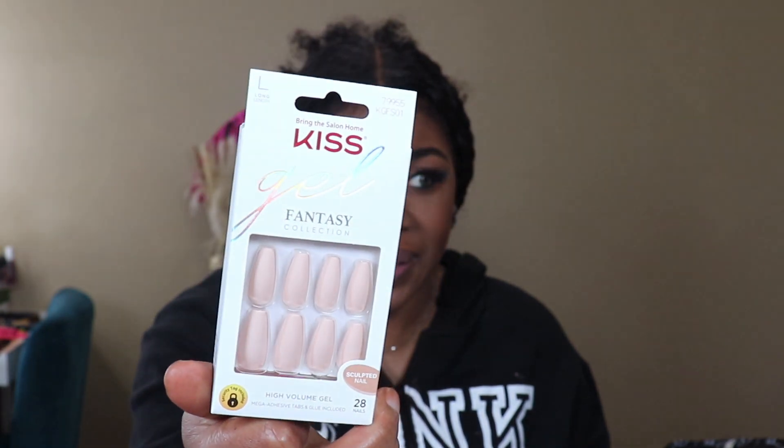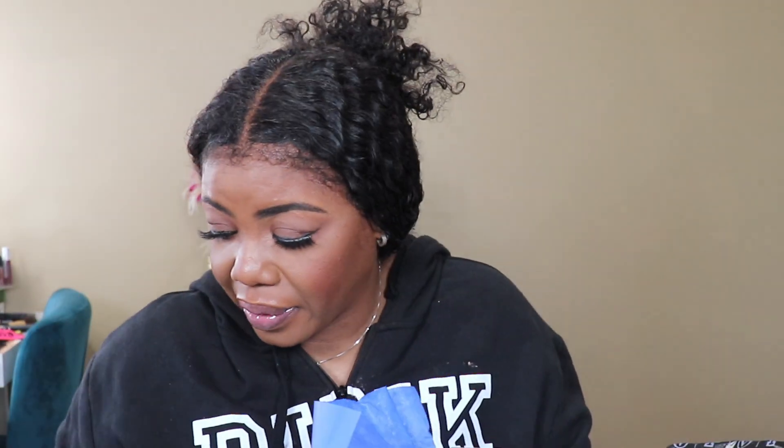Oh girl, they're long — they're long! It's some Kiss nails! See, these nails alone cost as much as the box, so I'll take it, I'll take it.